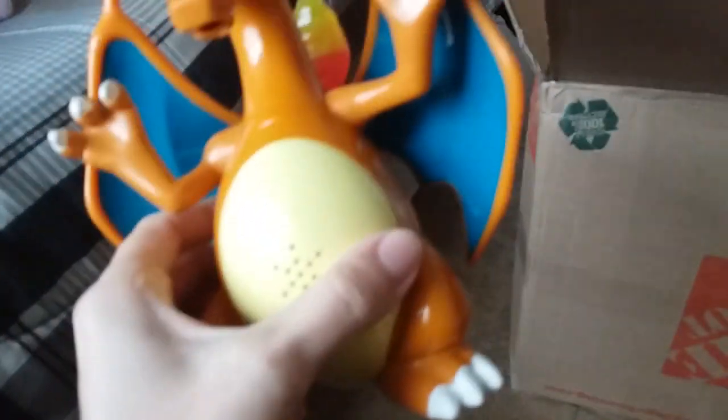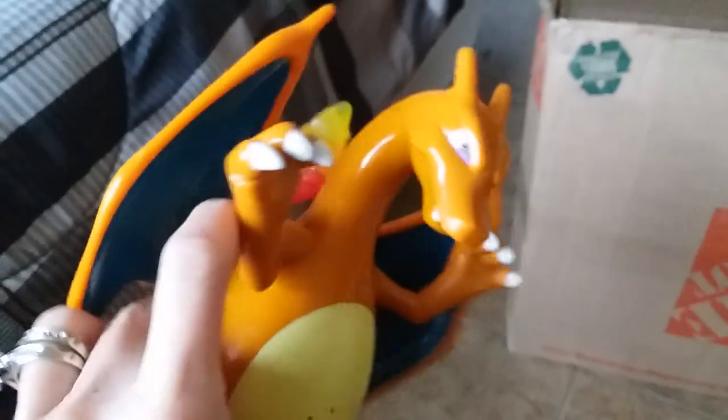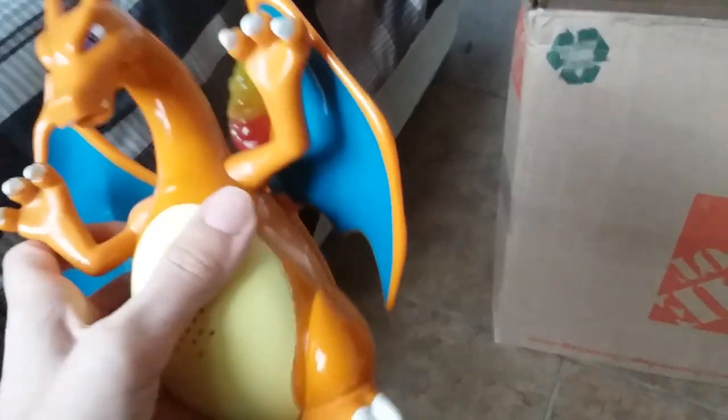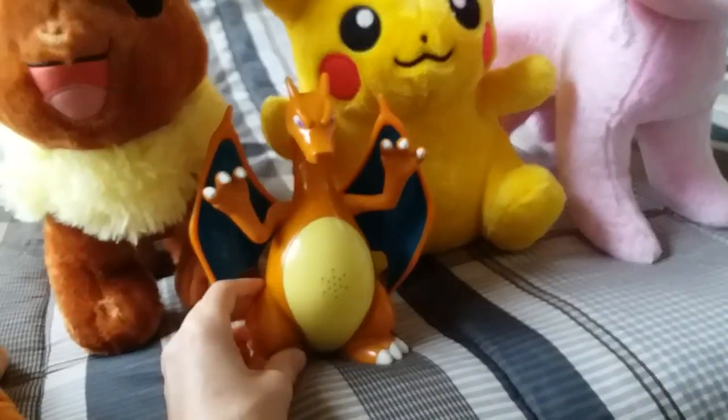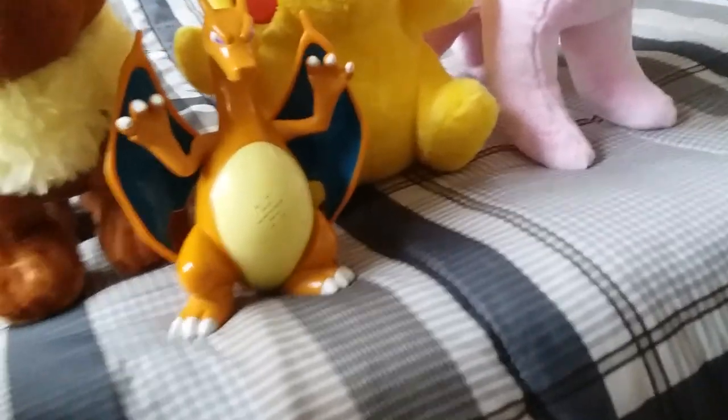So now on to the Webkinz — wait, hang on. Another Pokémon-related item: this amazing Charizard. He used to light up and make noise; I don't know if he still does, but he's still amazing even if he doesn't. He is pretty awesome and pretty big too. I love Charizard — I friggin' love him.